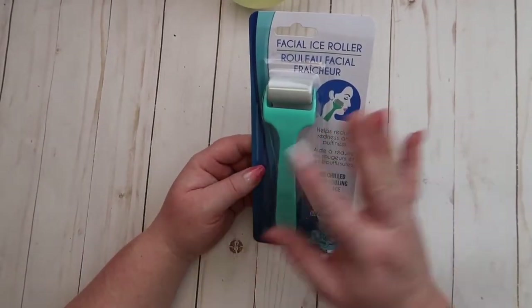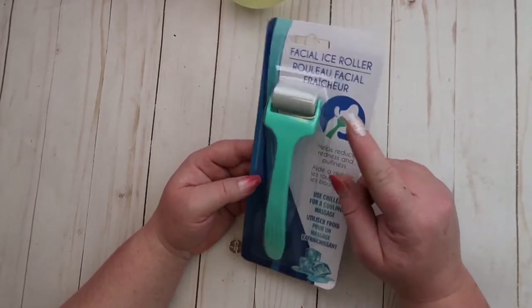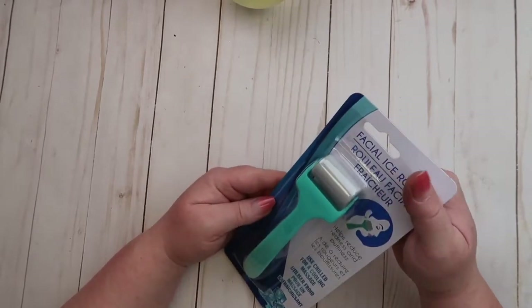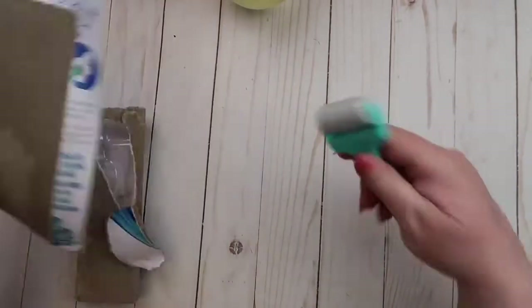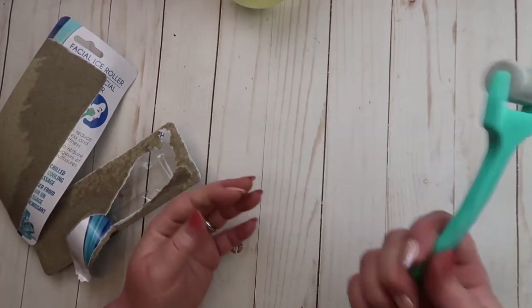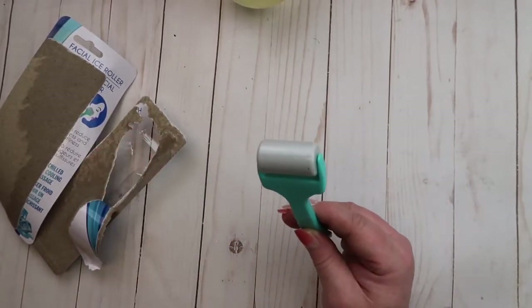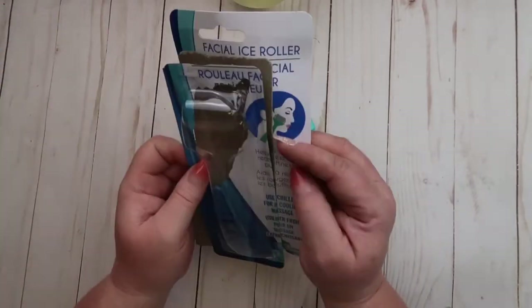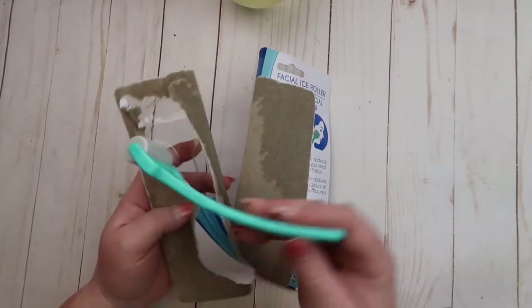When I go back I'm probably going to pick up a couple more just to have in my stash — really excited about that. Then I went into the beauty area, and I saw this facial ice roller. But I thought it would be really cool to use in crafting — for when you glue stuff down, instead of using a bone folder, you just use this to press the glue down. I picked up one of those.